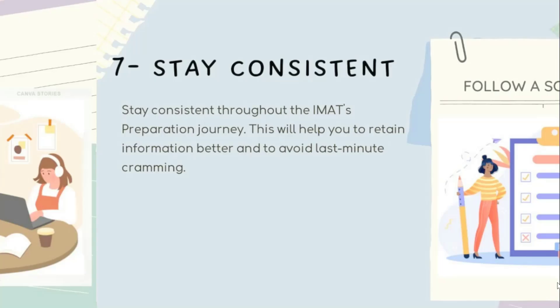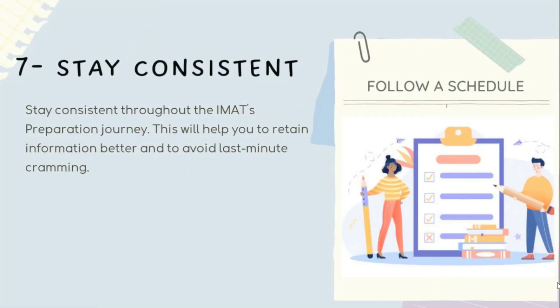Tip seven is to stay consistent. Staying consistent throughout the preparation period is crucial. It is better to study for two hours every day than to study for ten hours in one day and then not study for the next five days. Consistency helps you retain information and maintain focus, and by studying consistently you also avoid last-minute cramming, which can lead to stress and anxiety.